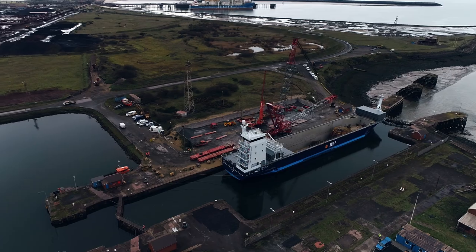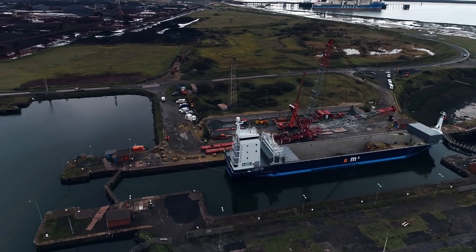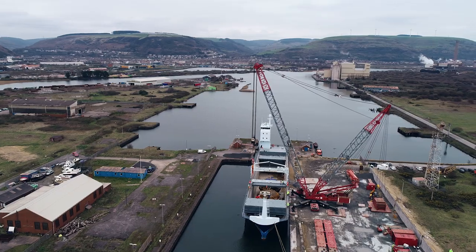It's been an interesting project. I believe it's the heaviest load that's come into the dock here in Port Talbot, and we've had to do some work liaising with ABP to try and reinforce the dock.